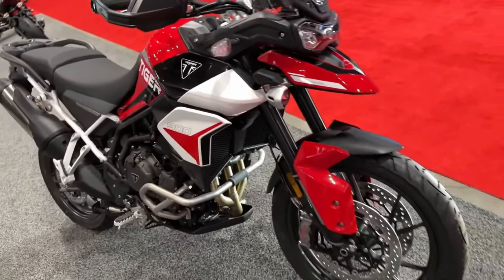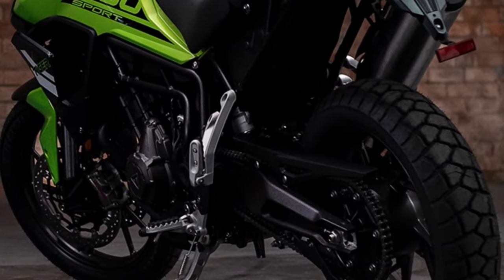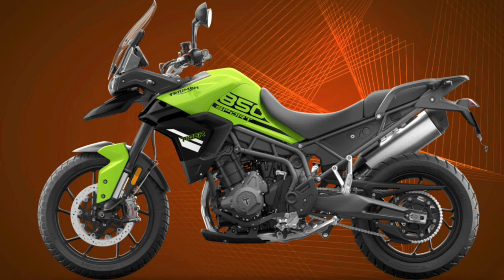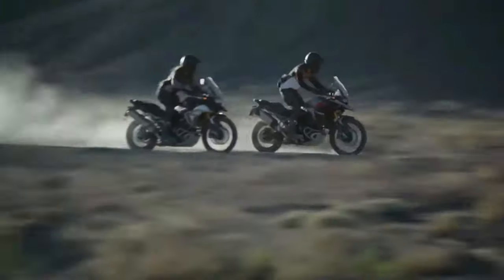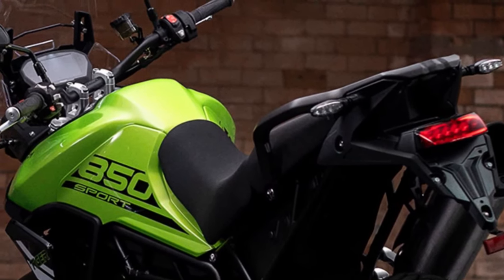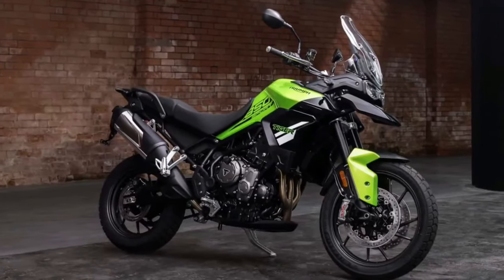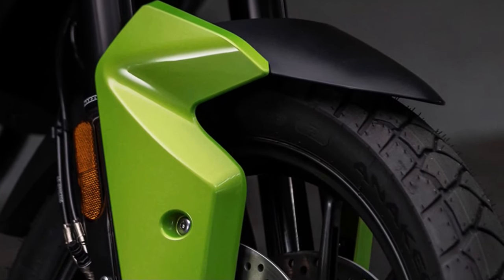Embark on adventures with the Triumph Tiger Sport. Triumph introduces the Tiger Sport, a versatile adventure motorcycle designed to conquer both the urban jungle and the open road with confidence and style. Drawing inspiration from Triumph's rich heritage in adventure riding, the Tiger Sport 850 combines rugged performance with refined comfort for an unparalleled riding experience.